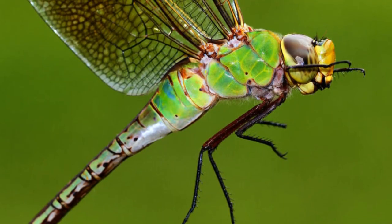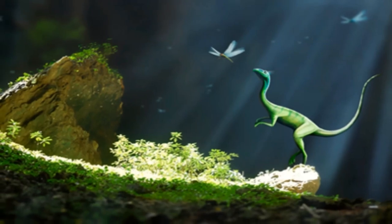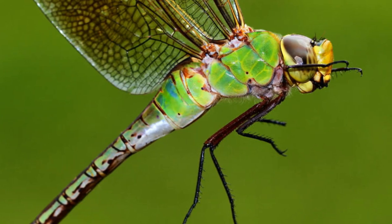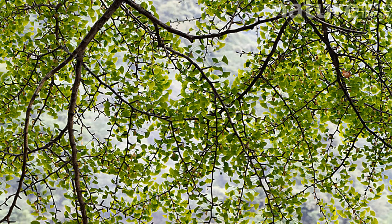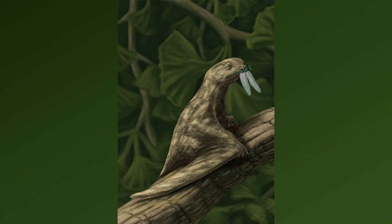Catching the small breeze gives the insect the tiniest head start on the reptile. Compsognathus may be top predator on the ground, but in the air it is a different story. An Anurognathus — a very bizarre pterosaur — is devilishly effective at catching insects on the wing. Within the pterosaur's jaws, the dragonfly's elongate body is pierced by his sharp teeth, which make short work of the insect's tough exoskeleton.